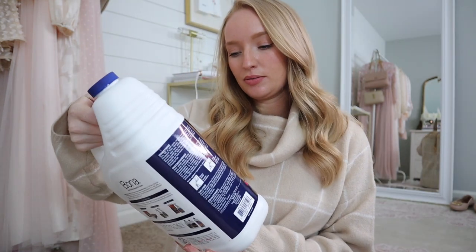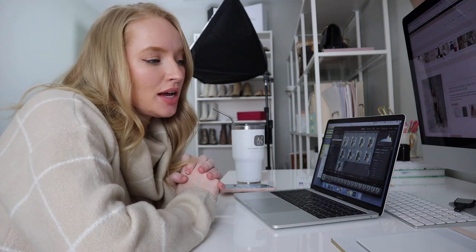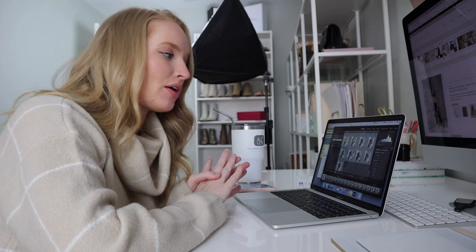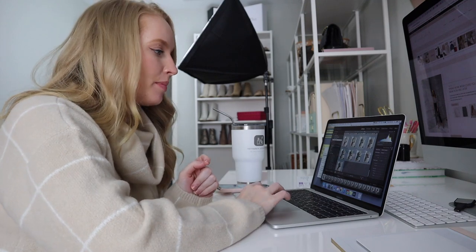Next is a refillable Bona hardwood floor cleaner — exciting stuff! That is actually a lot bigger than I was expecting. Before I start editing the video for tomorrow, I'm going to edit all the photos I took during my try-on haul so I can upload those into the LikeToKnow.it app. That's the quickest and fastest way for me to get new outfits out to you guys, because I know things sell out very quickly.